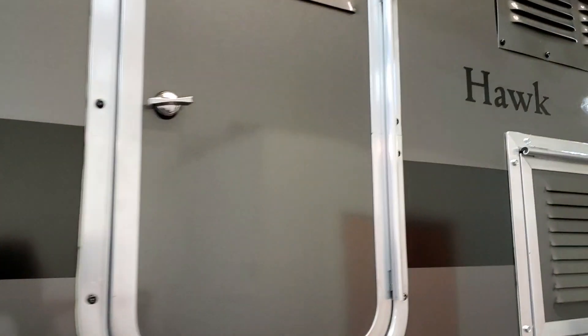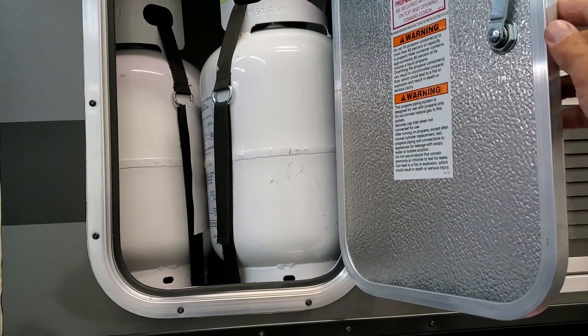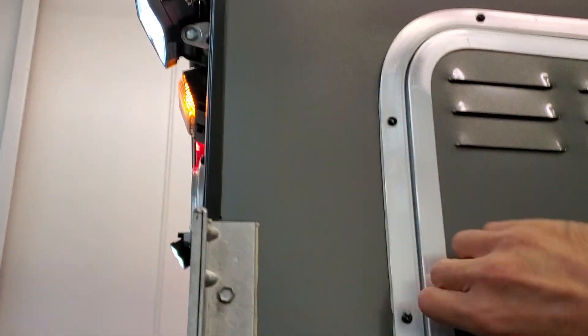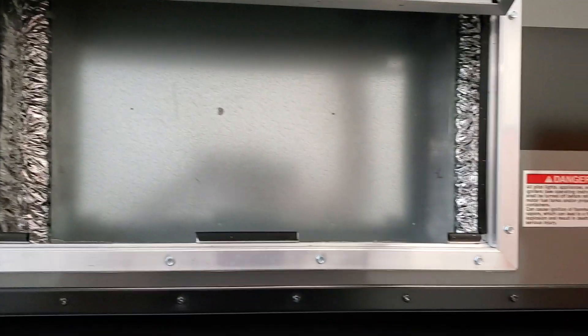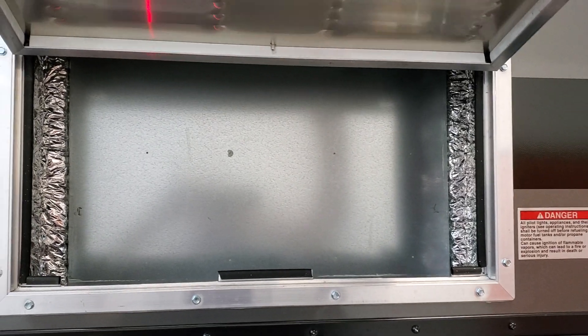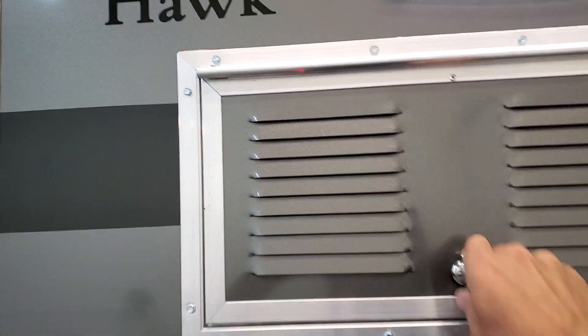On this side you've got propane — two 10-pound bottles on board. You have the refrigerator air intake, a vent for the refrigerator with a fan, and there's also an exhaust vent over here.